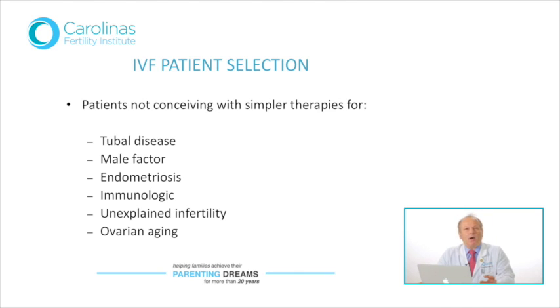There is one problem: in the case of ovarian aging, depending on how much ovarian aging has occurred in a patient over 35 or a patient over 40, the success chances of IVF will drop accordingly. Different types of blood tests are used to determine this, and a separate discussion is carried out with the couple in these cases.